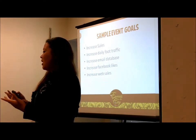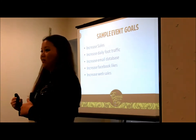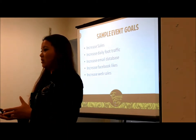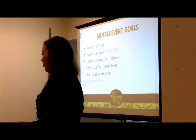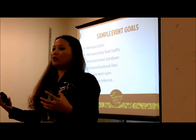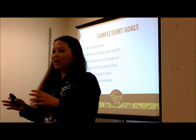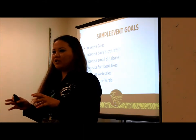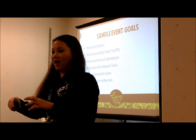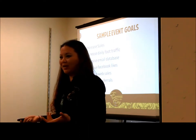Increase your web sales — that's a good goal. Even if you have a brick-and-mortar store, a lot of your customers might be out of your zip codes or out of the country, so you still get their sales. Gain more referrals: if loyal customers come to your event, give them a perk for referring someone — a discount or a gift. Tell them to bring someone new next time and get 30% off their purchase. They'll bring their husbands who don't even like candles, but they're going to buy something.